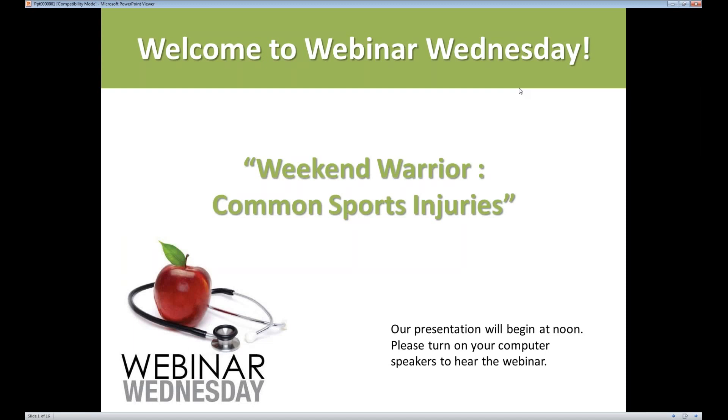Nobody wants an injury to slow them down when they're training for a 5k or just doing everyday workouts. There are so many easy tips and techniques you can do to ensure your body and muscles are in top working condition. Today's speaker, orthopedic sports medicine specialist Dr. Christina Walker, will give you a breakdown on how to prepare before, during, and after a workout to make sure your body and muscles stay healthy.